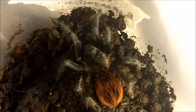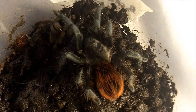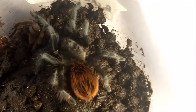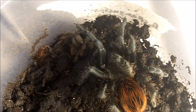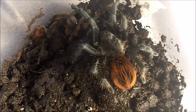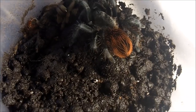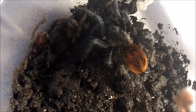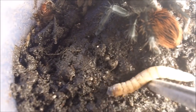This one here is a female Brachypelma angustum, which is the Costa Rican red — and it's pretty obvious why it's called that because of the red abdomen. Very similar looking to the B. vagans, B. hamorii, B. kahlenbergi complex. We'll see if this one's going to eat.